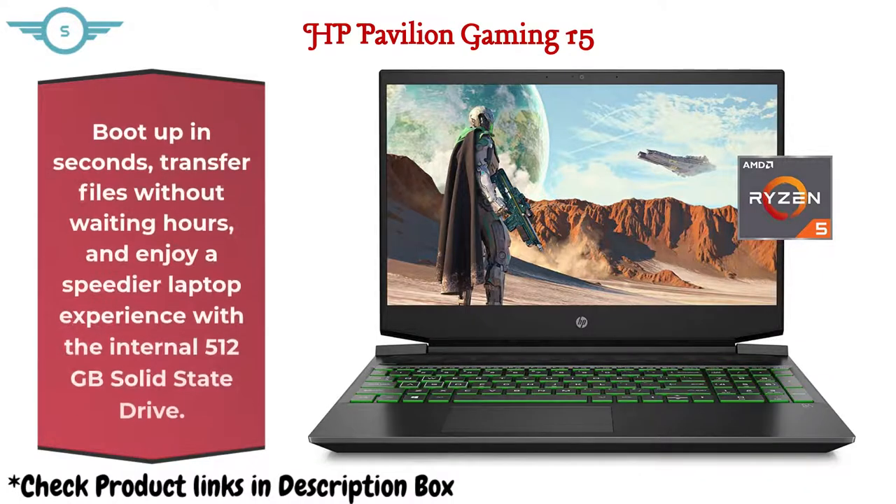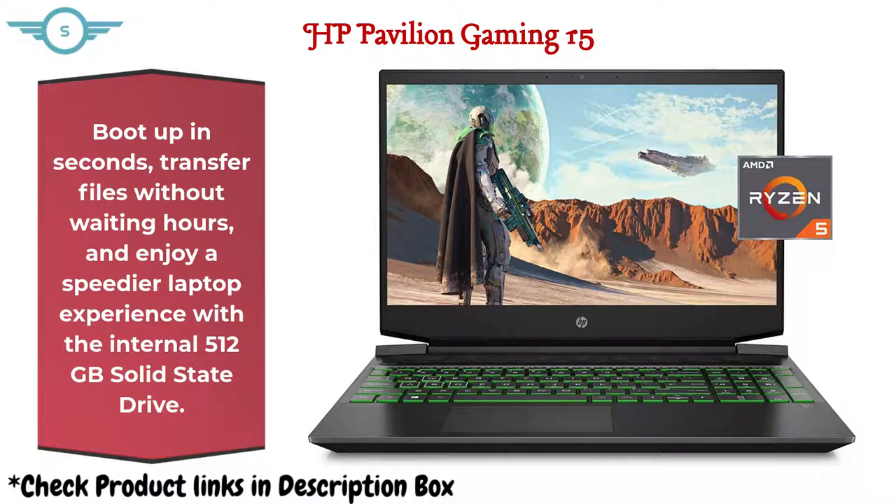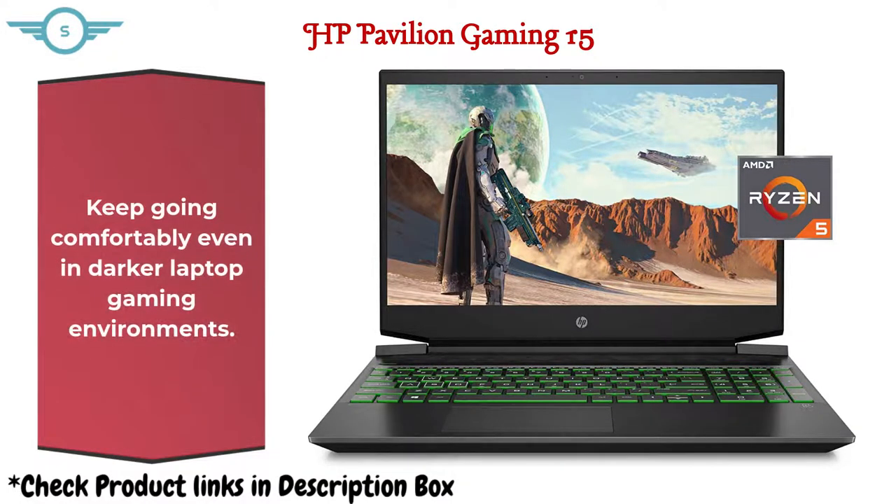Boot up in seconds, transfer files without waiting hours, and enjoy a speedier laptop experience with the internal 512GB solid-state drive. Keep going comfortably even in darker laptop gaming environments.